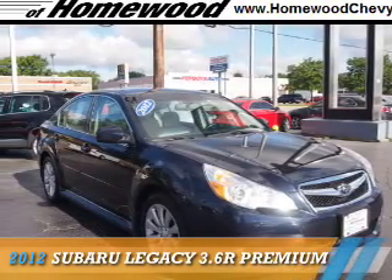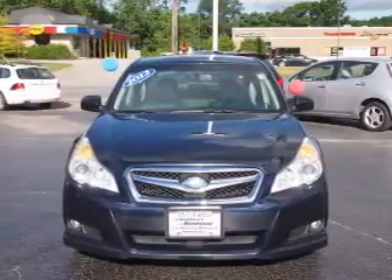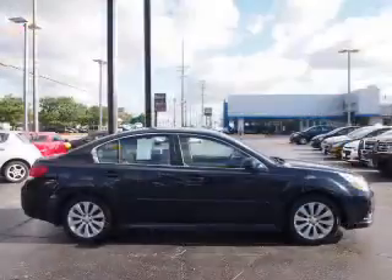Presenting the 2012 Subaru Legacy. It's powered by all-wheel drive, a 3.6-liter six-cylinder engine, and an automatic transmission.